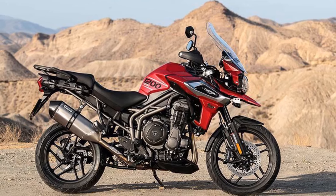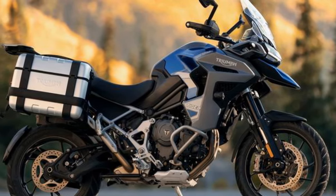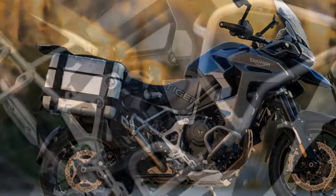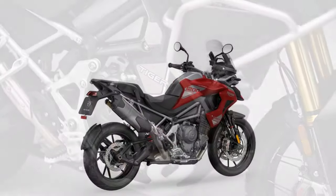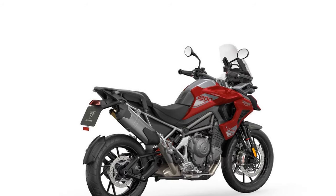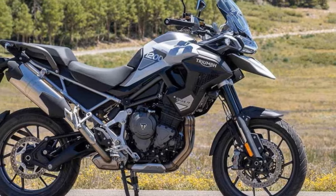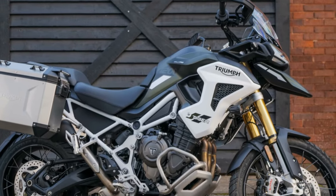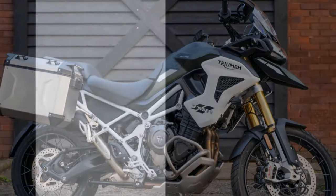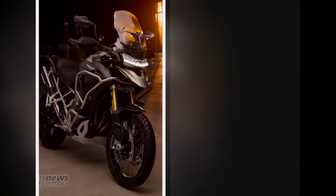Triumph Motorcycles, renowned for their iconic lineup of adventure touring bikes, has unveiled the highly anticipated 2024 edition of the Triumph Tiger 1200. This latest iteration promises to elevate the adventure riding experience with significant updates in performance, technology, and design. The 2024 Tiger 1200 boasts a refreshed design that blends modern aesthetics with rugged functionality, with sharp lines and aggressive styling cues signaling its off-road prowess, while sleek bodywork improves aerodynamics and stability at high speeds.